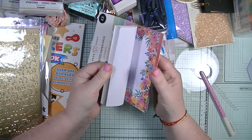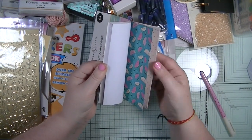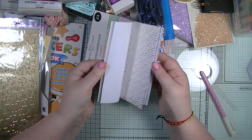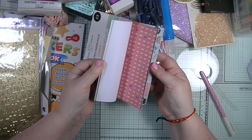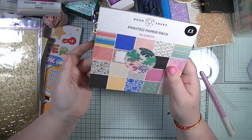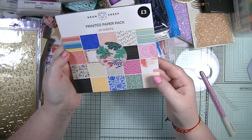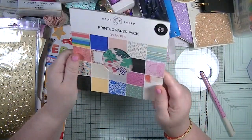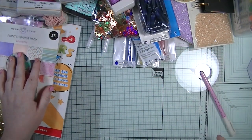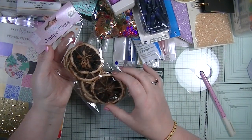I really like the designs in the paper pad - you get two sheets of each design, and I think they're all different - 24 sheets total. That was three pounds so really really nice value.